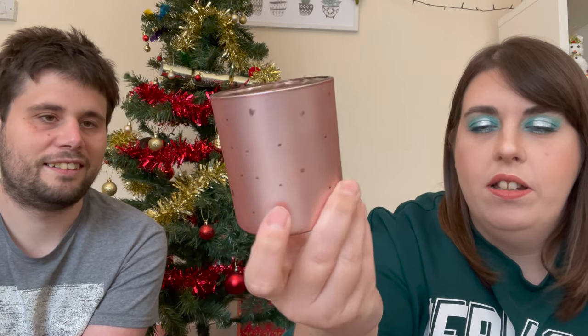Here is your penultimate gift. Oh this is cute — it's like a little candle holder, like Tinkerbell. I assume the flickering light will make it look really magical. It's like rose gold inside. I really really like that, thank you.